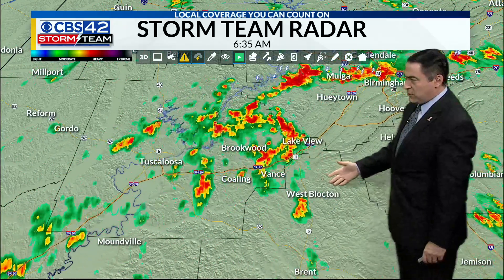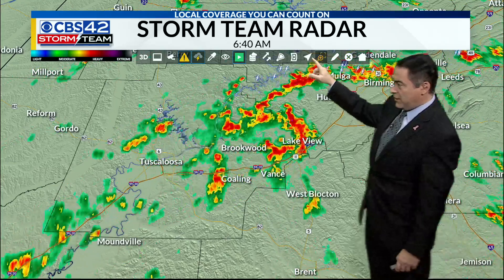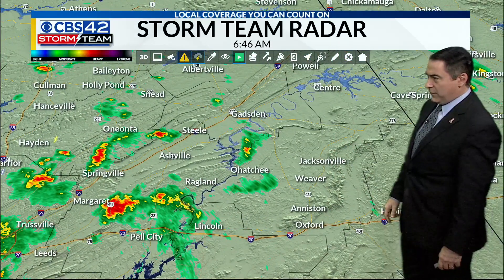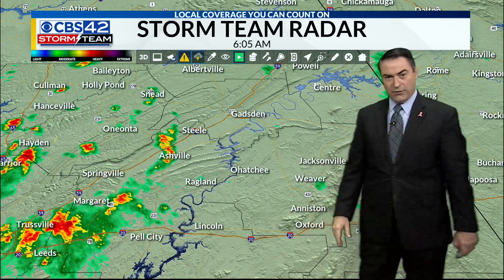We're still watching pretty good downpours in Tuscaloosa County — Brookwood, Adger, Coaling area, West Blocton — dealing with wet weather at this time. Up across the northeastern part of the area, you're looking at rain going from Gadsden back to Ohatchee, Anniston area, Lincoln getting a little bit of rain, Pell City and Margaret.